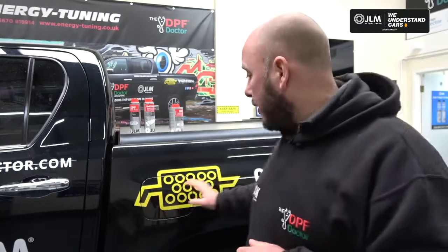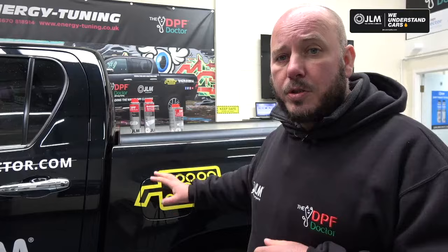But if the light stays on, do not continue to use in-tank additives, because we have a system fault and you should seek professional help. If this is the case and the light continues to stay on, we advise that you contact the nearest member of the DPF Doctor network. For more information, visit our website, jlmlubricants.com.